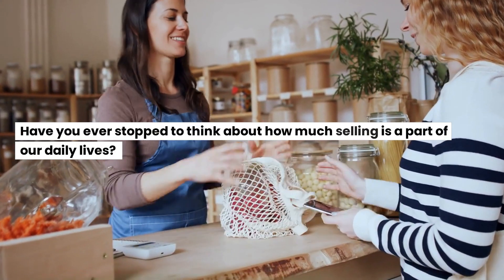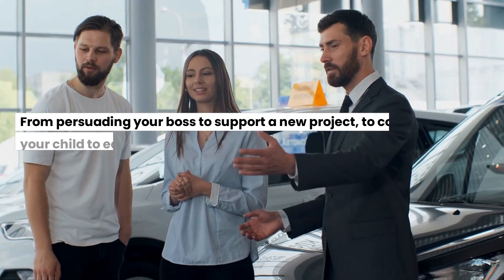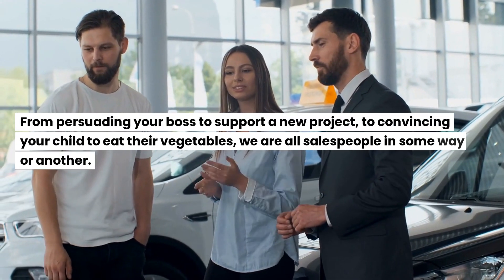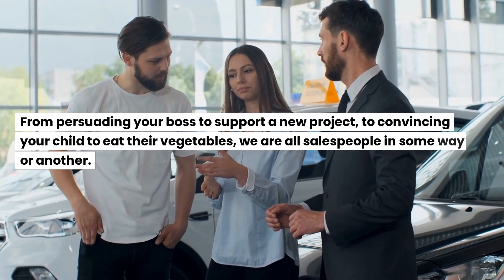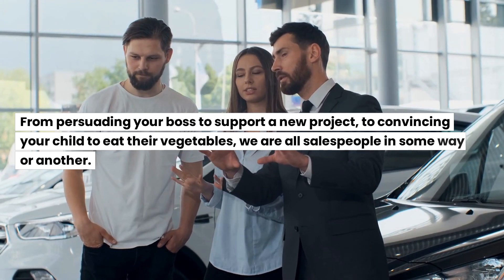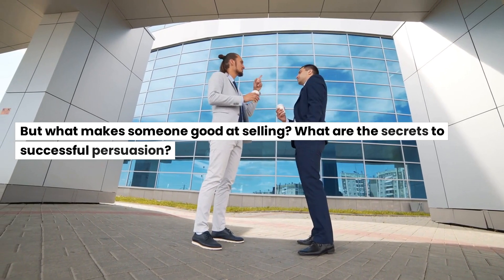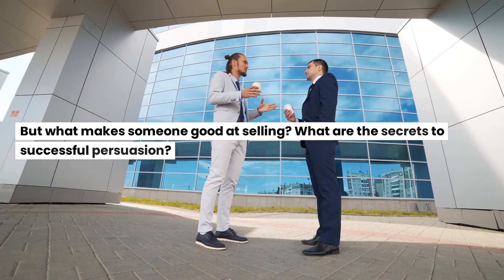Have you ever stopped to think about how much selling is a part of our daily lives? From persuading your boss to support a new project, to convincing your child to eat their vegetables, we are all salespeople in some way or another. But what makes someone good at selling? What are the secrets to successful persuasion?